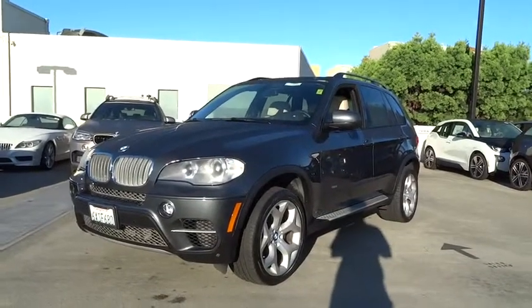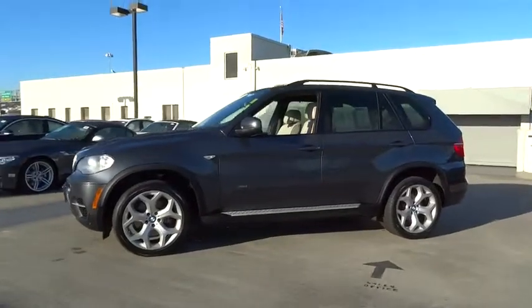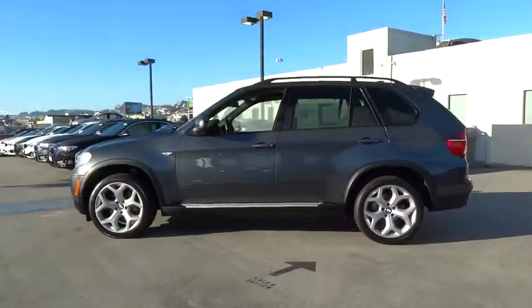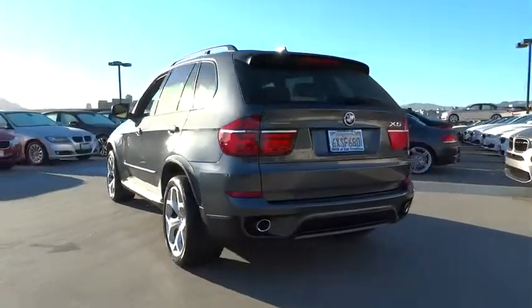2012 X5. The BMW X5 is an award-winning performance, space, and efficiency vehicle. This vehicle has less than 45,000 miles. Here are some of this vehicle's great options.